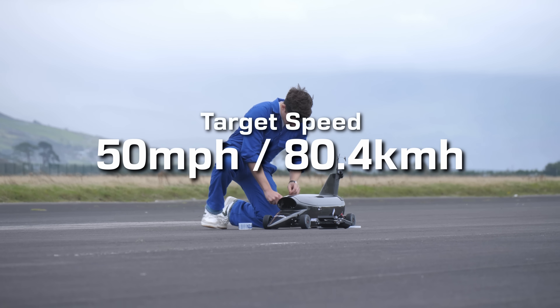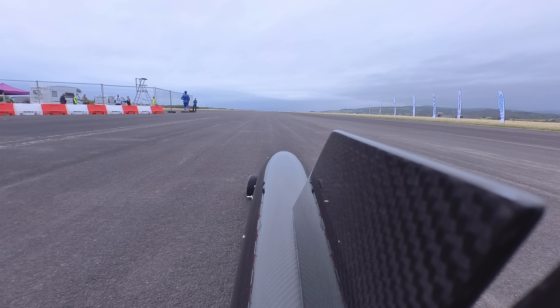Run three would be my last of day one at Rossa. We planned on using 100% throttle this time to see how much faster it would go at the same 200 metre distance as before.